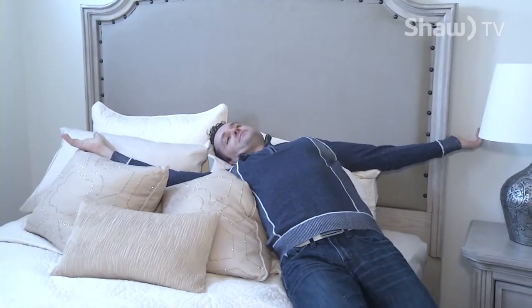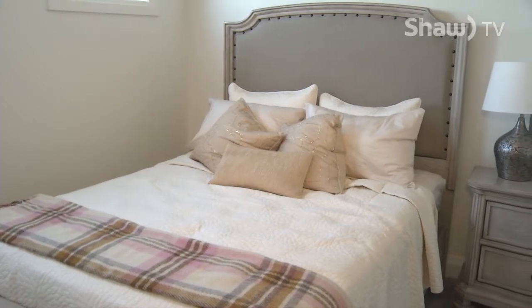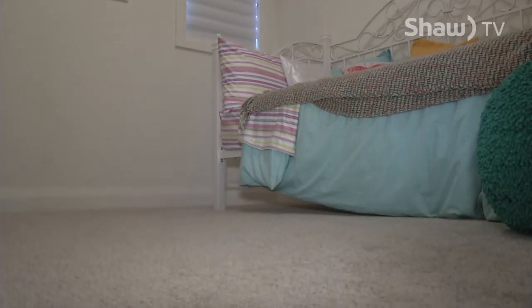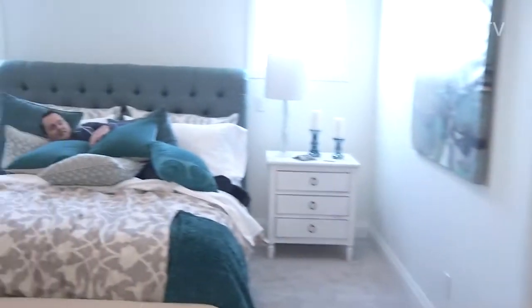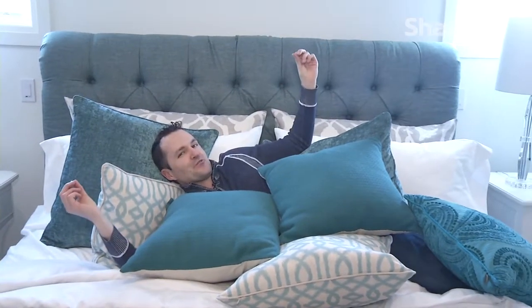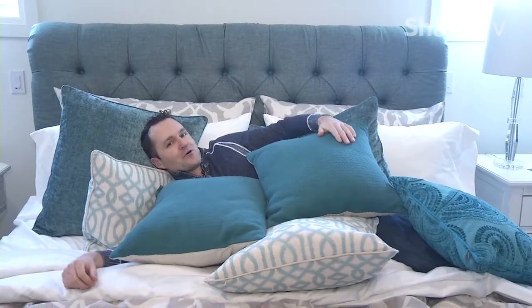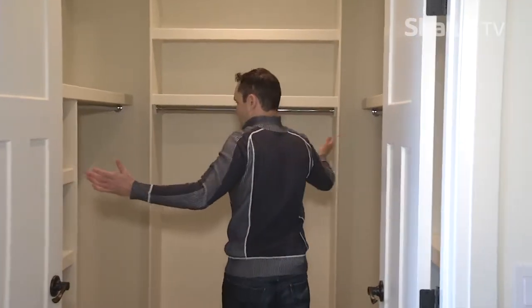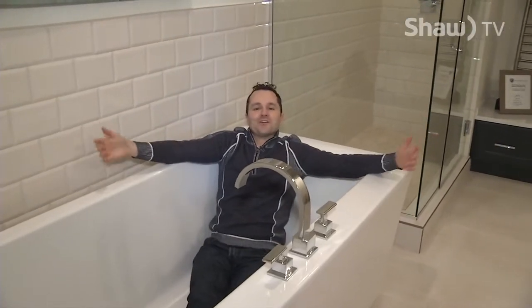Of course, there's bedroom number one — a day area where you can just lounge or do office work with this beautiful closet space. And of course, this beautiful bed inside the master bedroom — the coup de grace of the 2016 Oil Barron's Dream Home. The master bedroom, of course, comes with a walk-in closet. What's a master bedroom without the en-suite bathroom, complete with soaker tub to soak away the days?